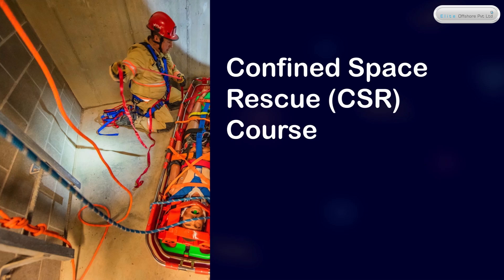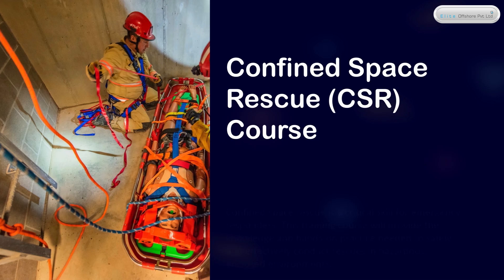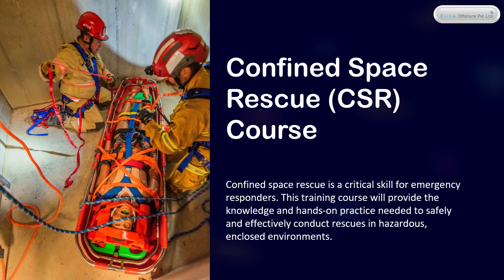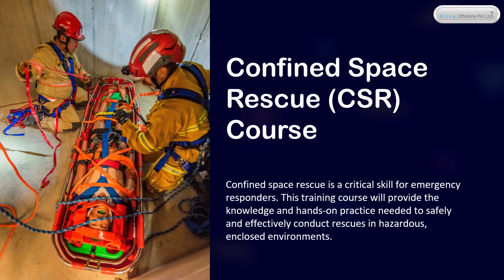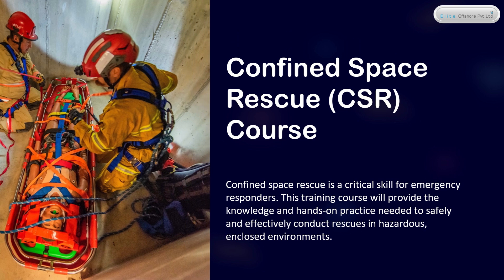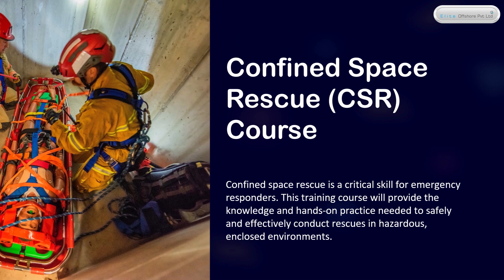Confined Space Rescue, CSR, course. Confined Space Rescue is a critical skill for emergency responders. This training course will provide the knowledge and hands-on practice needed to safely and effectively conduct rescues in hazardous, enclosed environments.